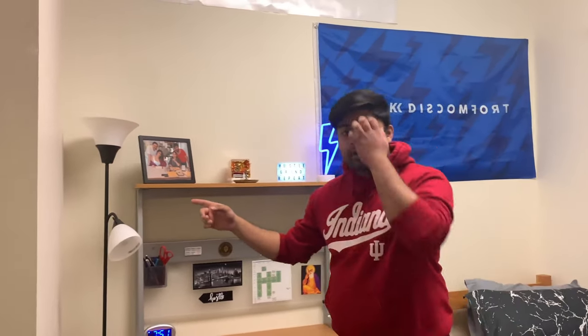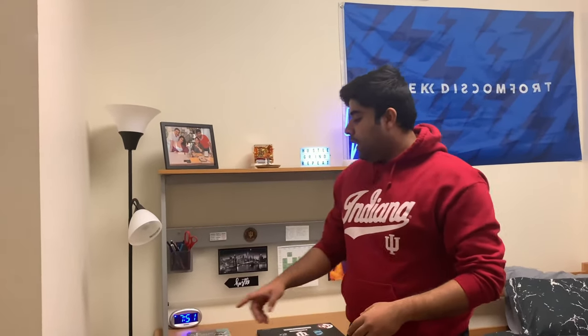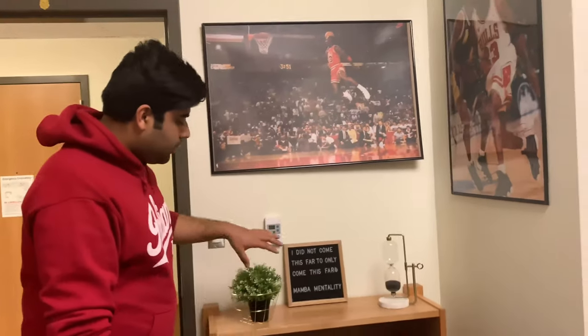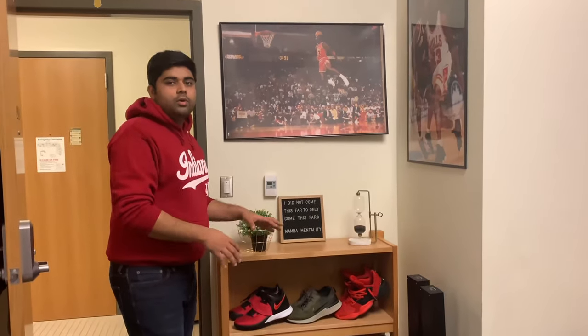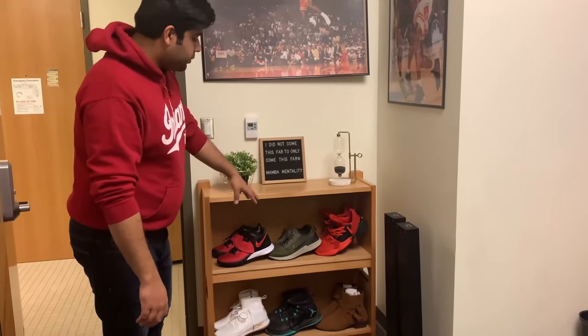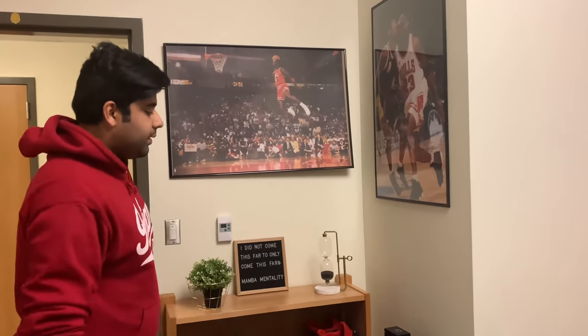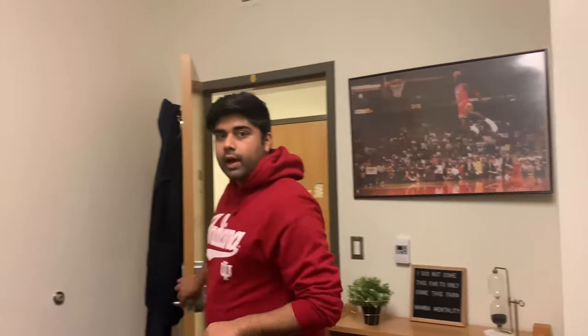The lamp didn't come with the room but I bought it for better lighting when studying, and the trash can does come with the room. On this side of the room I have some posters, and there's also a really good storage shelf where some people keep food, books, or clothes — I use it to keep my shoes since it's right by the door. Behind the door I bought some over-the-door hangers to keep my jackets; those didn't come with the room either.